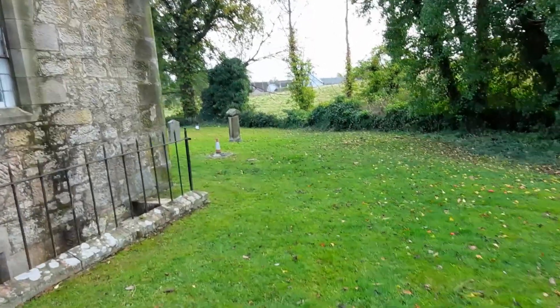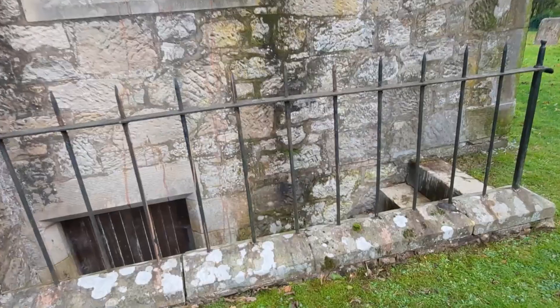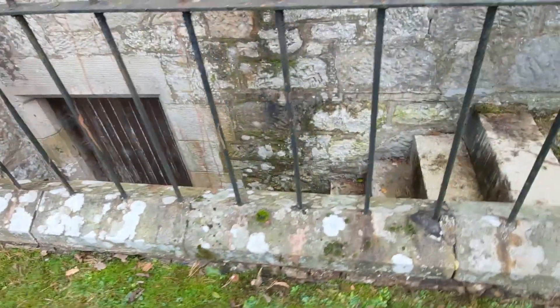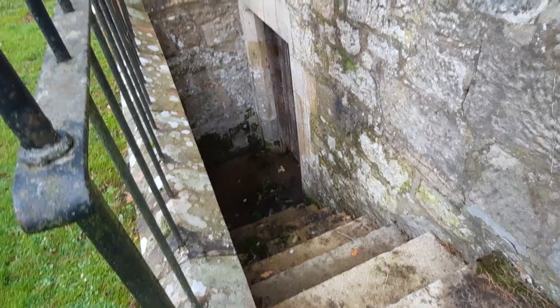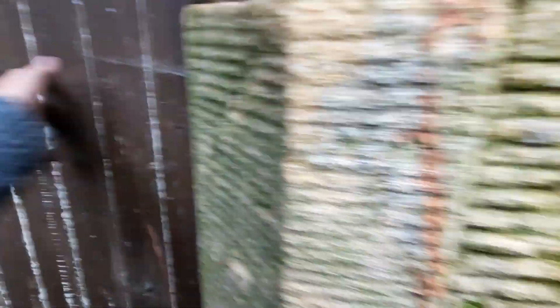There are some graves as well. It's all completely locked off, but there are all the images there.